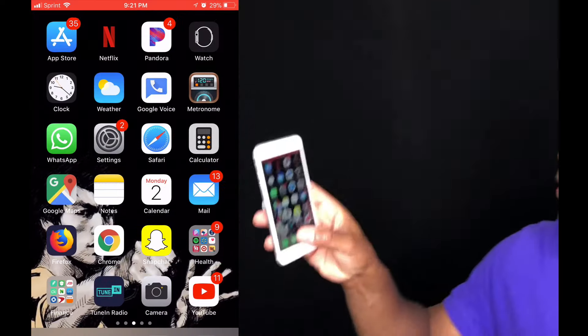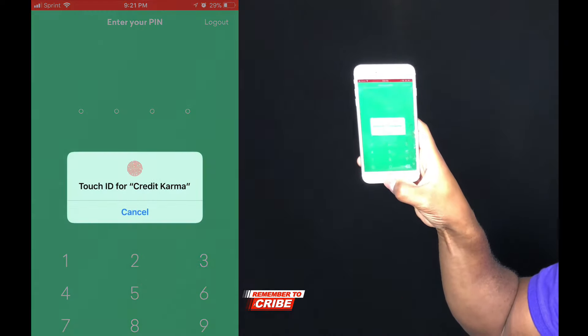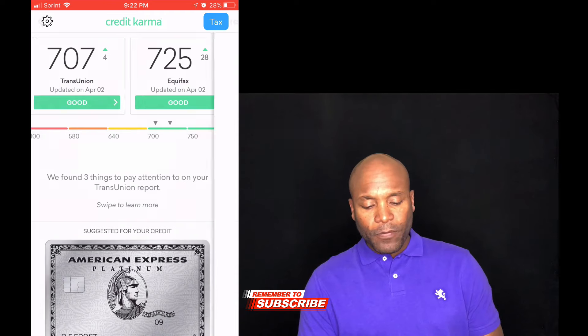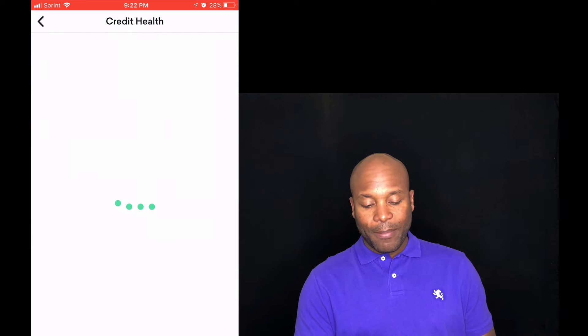For this part of the video I'm going to go ahead and log into my Credit Karma app and show you guys more specifically how these categories are made up. I'll touch the Credit Karma app and put my fingerprint there to log me in. So once this pulls up — alright, so I have two different credit scores: TransUnion and Equifax. I'm going to click on Equifax just to use this one as an example.